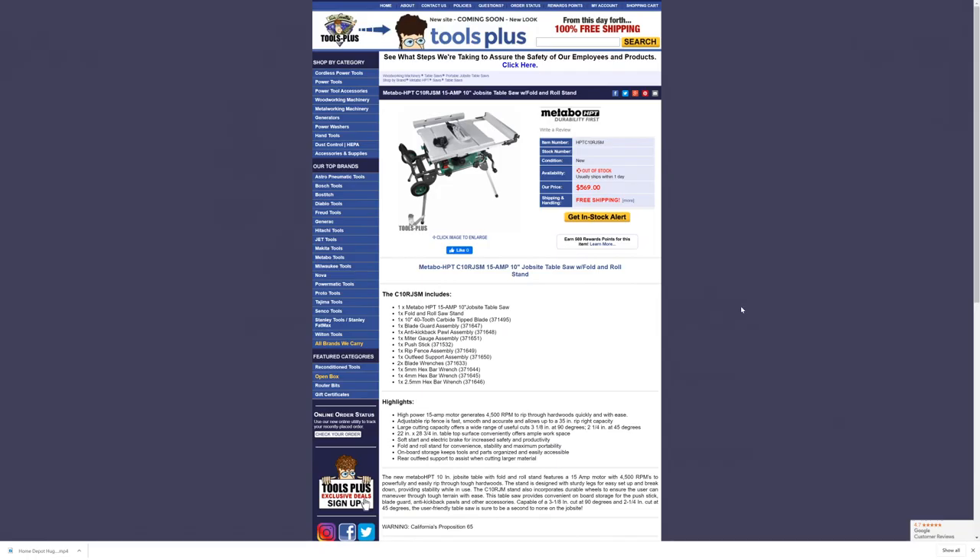Over at Tools Plus it's going for full price, and again they are out of stock as well. So I don't know what's going on — it appears Amazon is the only one that seems to have stock, but it's not even on sale there.